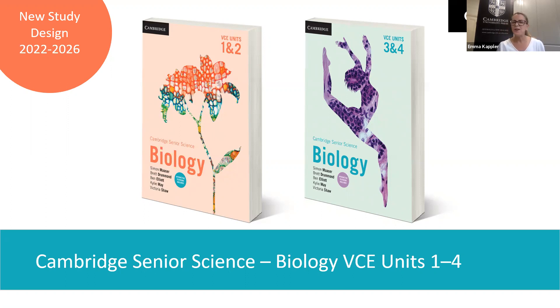And now to our wonderful author team and presenters: we have Simon Massa, Victoria Shaw, Brett Drummond, Kylie May, and Ben Elliott. They're all highly experienced in the teaching of VCE Biology and are currently teaching the subject. The authors also have experience as BCAR examiners and were involved in reviewing the new study design. I'm now going to hand you over to them.